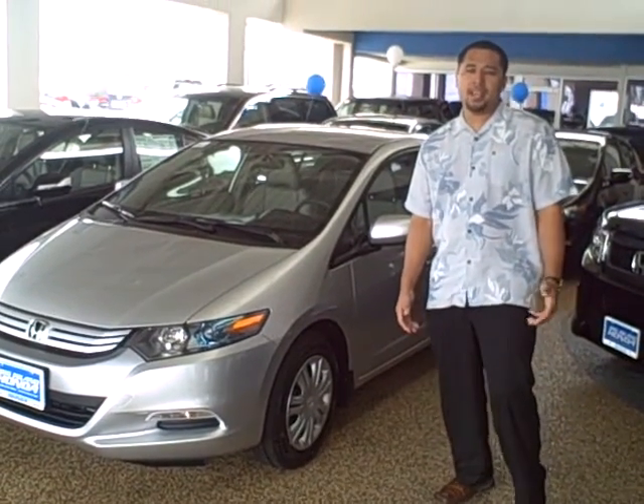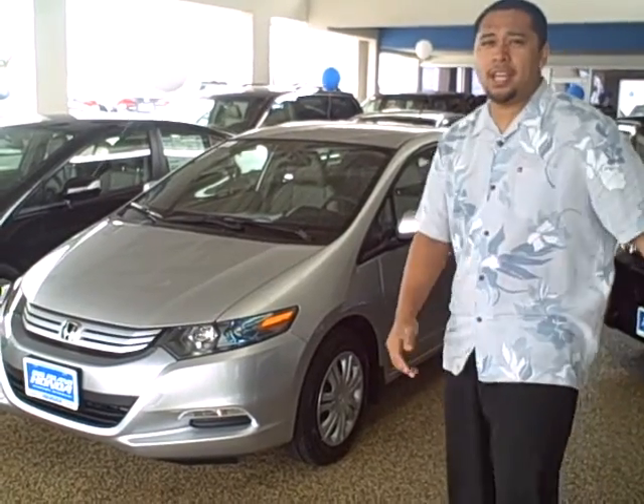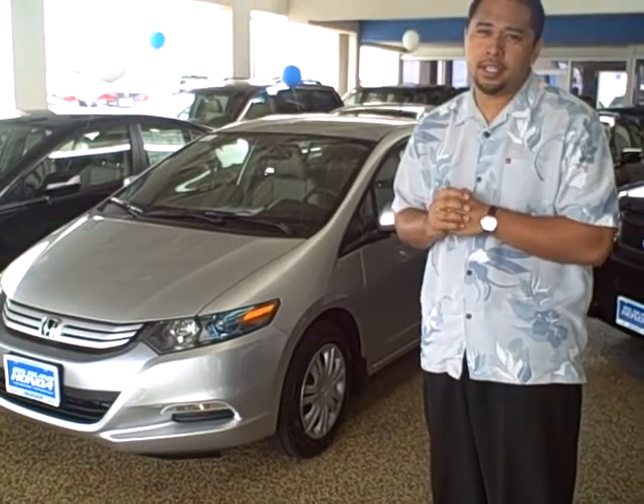Hey guys, thanks for looking at Big Island Honda Hilo. This is our Honda Insight. We do have our challenge going on in our 2010 Honda Insight. I got 46 miles per gallon. Come down, check us out.